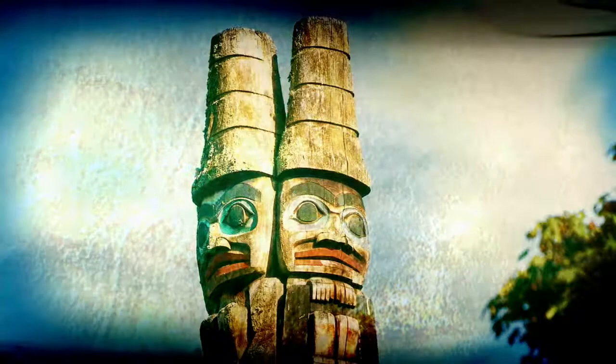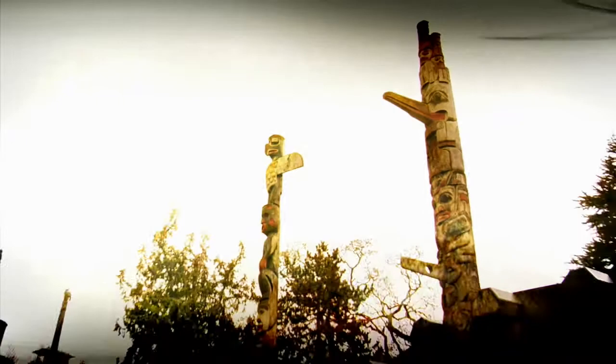Haida poles are often distinguished by their use of the watchman — a small human wearing a conical rain hat, usually carved in groups of two or three at the top of a totem pole. Their purpose is to guard the village.